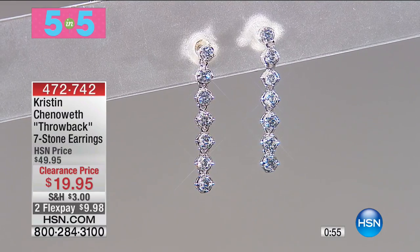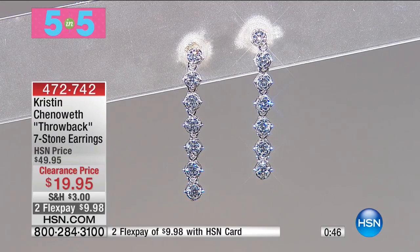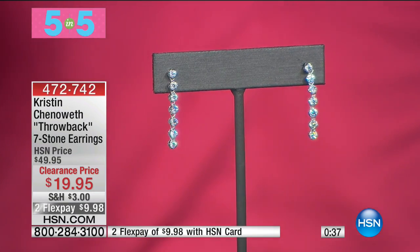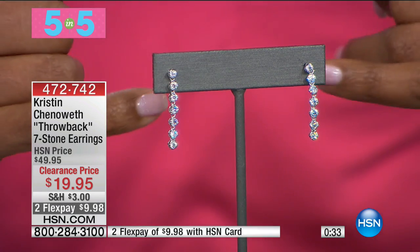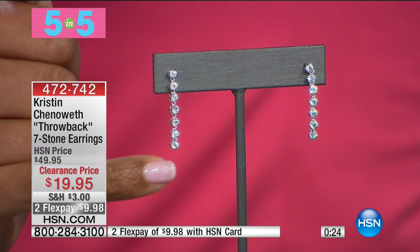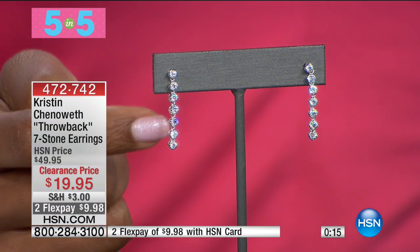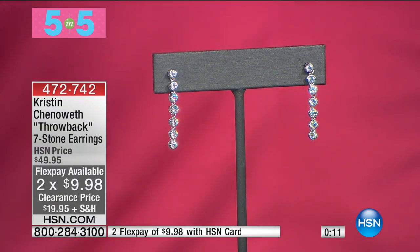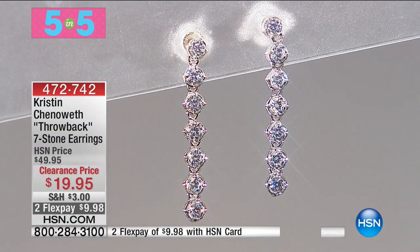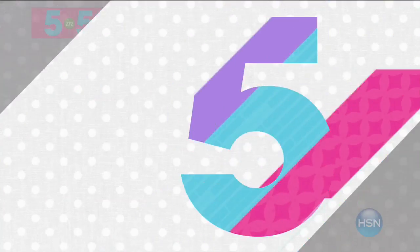Next: the throwback seven-stone earrings. A longer dangle — one inch — with a clean line, like a line bracelet for your wrist but as an earring. Kristen Chenoweth is an amazing entertainer and this is that grab-your-attention look. For $19.95 you're saving $30 off the regular HSN price — 60% off. Even though they dangle, they're only an inch long, so no shoulder-dusting. Fewer than five dozen remaining. On two flex payments of $9.98.